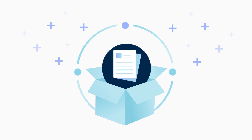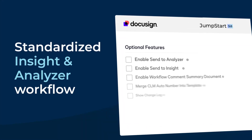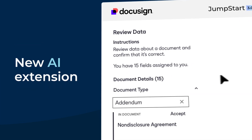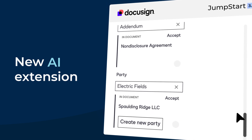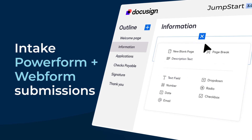In our new edition of Jumpstart, we're thrilled to offer several exciting new features. 3.0 includes a unified insight and analyzer workflow, the new AI extension from DocuSign, and the ability to intake PowerForm or WebForm submissions.